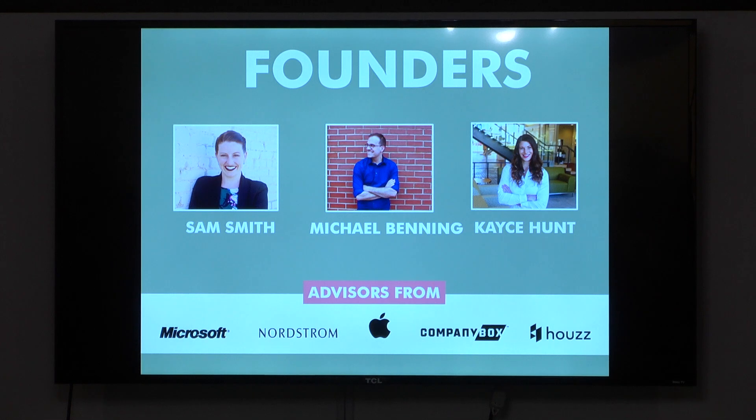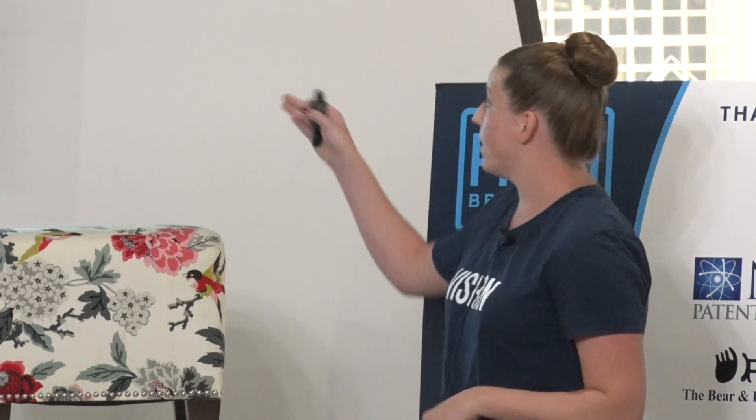We have three founders. I'm Sam Smith. My two co-founders have backgrounds in product development from retailers as well as finance. We have advisors from companies such as Microsoft, Nordstrom, Apple, and Houzz, who range in expertise across color management, sales, technology, and UX.